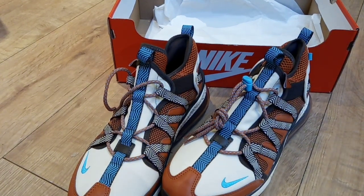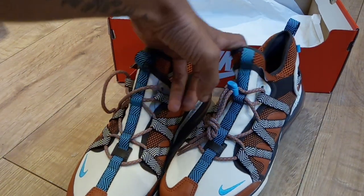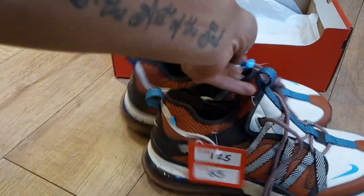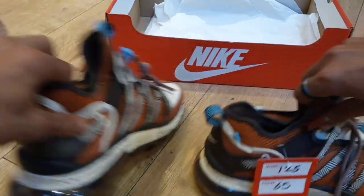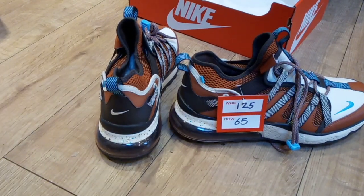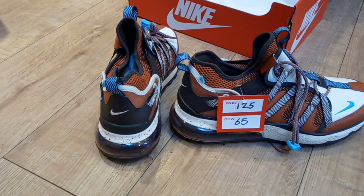So yeah, I'm very happy with them. I got them from Size in Cardiff for £65. These are my Nike Air Max Bowfins 720s. I'll try and show you some different angles and views. I'll see you all in the next video, have a great day.